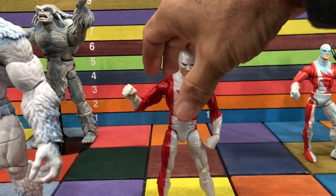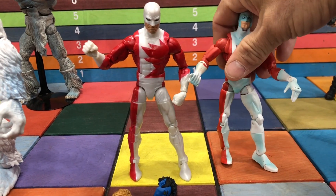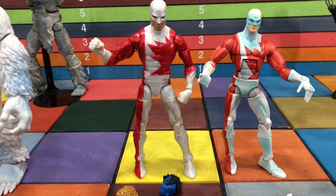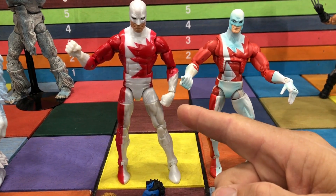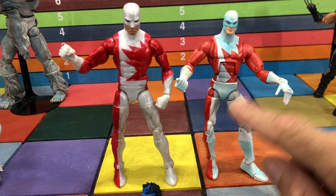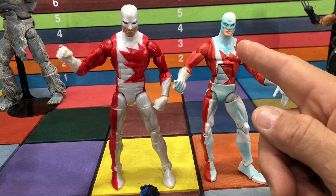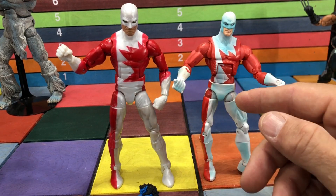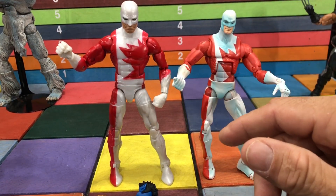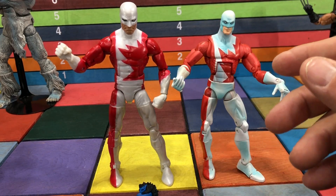Going further down we have Guardian. I was bummed when they announced him — if you're going to make Alpha Flight, why make a character we already have? But we definitely needed an updated one. The old one looks rough and the new one looks amazing. I was upset that with so many Alpha Flight characters available they chose one we already had. We didn't know the box set was coming, and then there's that Puck figure in the Alpha Flight set which was $200 and is now worth $20.